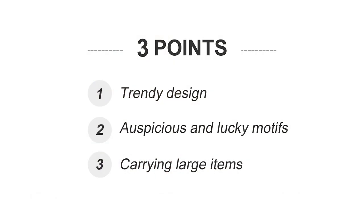Here are three key points about the new design. Number one: trendy design. Number two: auspicious and lucky motifs. Number three: carrying large items.